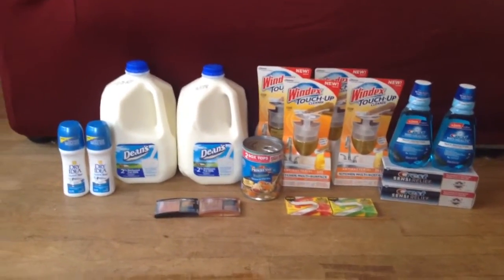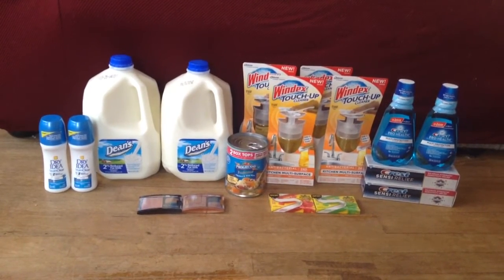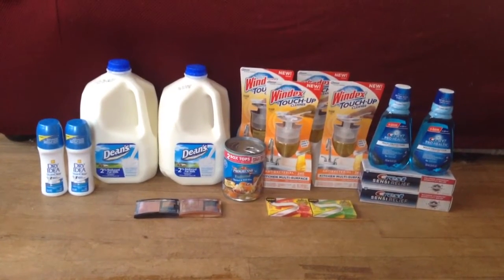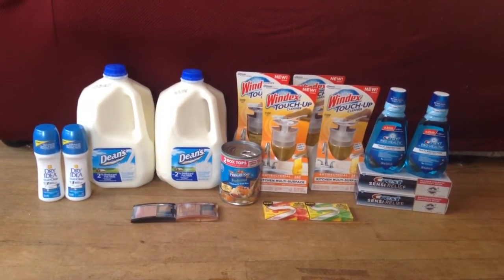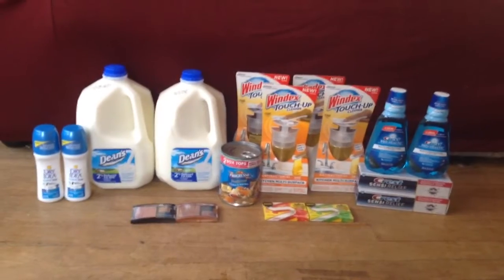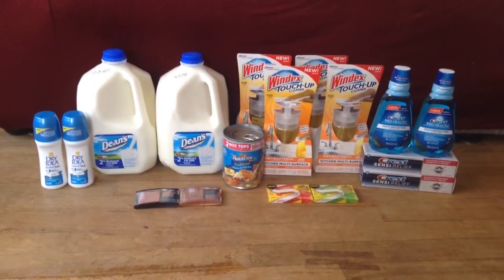So that is my haul for this week. If you guys have a haul, I'd love to see or hear about it via video, picture, or comment. You can also find these deals and more posts on my blog, killinitwithcoupons.com. You can follow me on Facebook, Twitter, Google+, Pinterest, Tumblr, and also on Instagram. I'll post links to all of those in the description below. Please subscribe, and I'll see you next week. Bye!